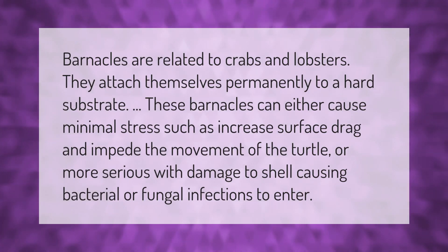Barnacles are related to crabs and lobsters; they attach themselves permanently to a hard substrate. These barnacles can either cause minimal stress, such as increased surface drag and impeded movement of the turtle, or more serious harm.